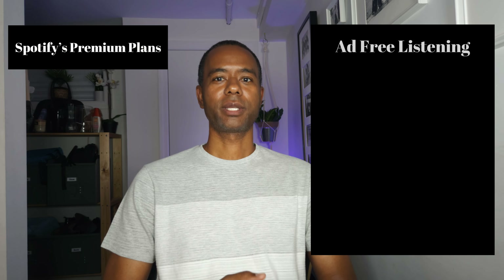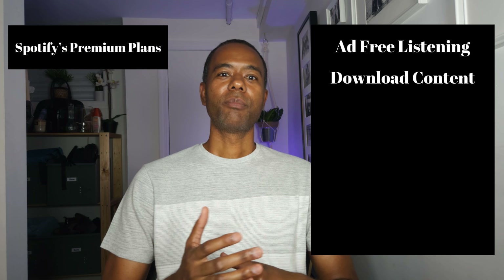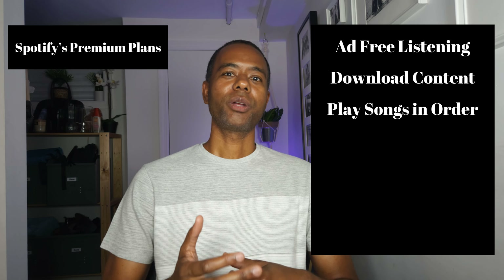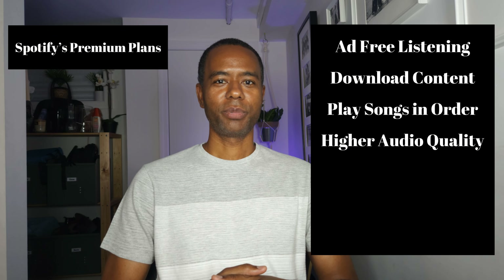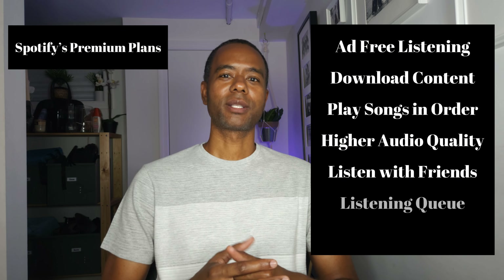However, you can listen to podcasts with the free plan. Spotify has several premium plans, and all their premium plans include ad-free listening, the ability to download content to listen offline, play songs in any order, higher audio quality than the free plan, listen with friends in real time, and organize a listening queue.